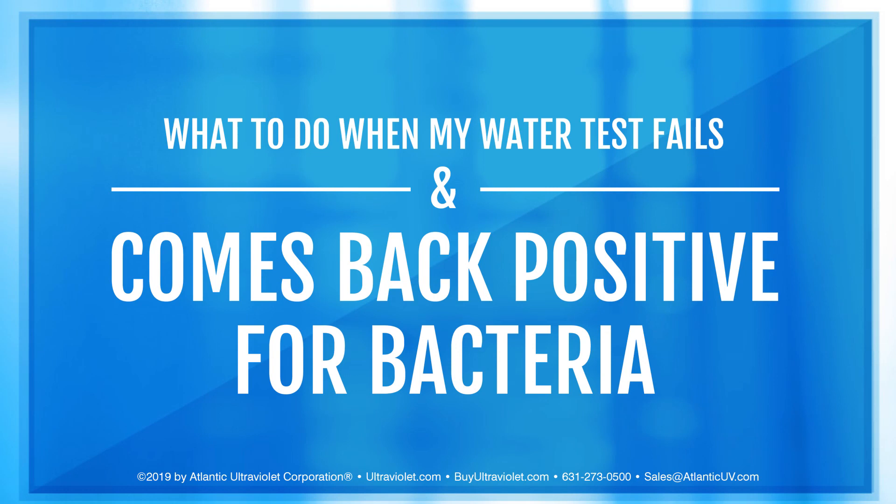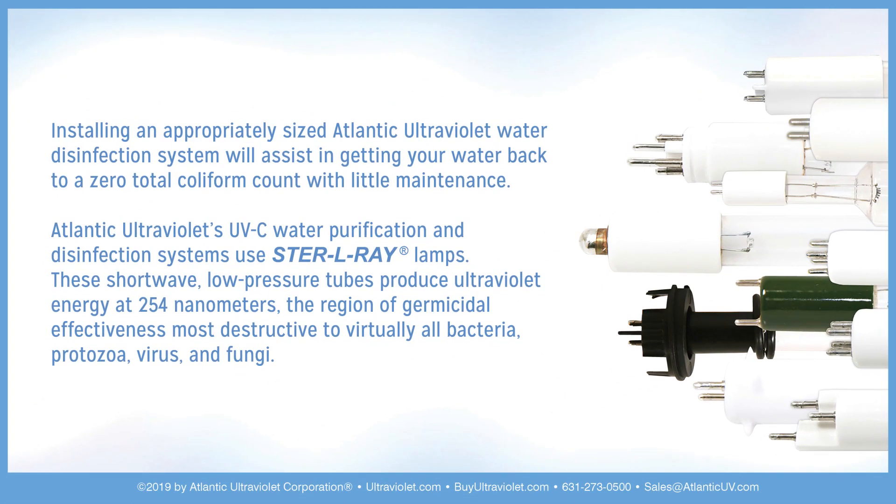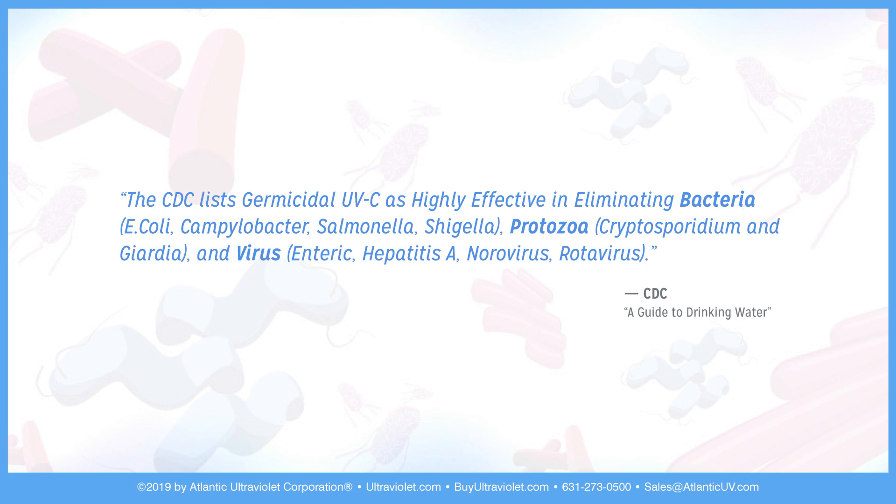What to do when my water test fails and comes back positive for bacteria? Installing an appropriately sized Atlantic Ultraviolet Water Disinfection System will assist in getting your water back to a zero total coliform count with little maintenance. Atlantic Ultraviolet's UV-C water purification and disinfection systems use sterile ray lamps — short-wave, low-pressure tubes that produce ultraviolet energy at 254 nanometers, the region of germicidal effectiveness most destructive to virtually all bacteria, protozoa, virus, and fungi. The CDC lists germicidal UV-C as highly effective in eliminating bacteria, protozoa, and virus.